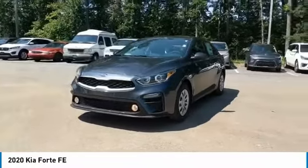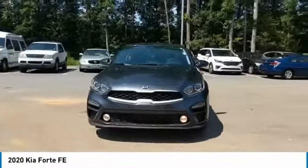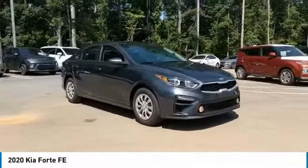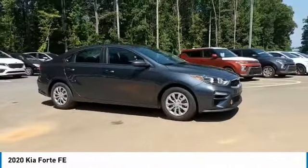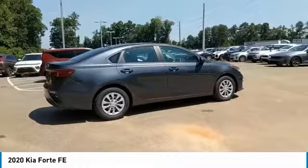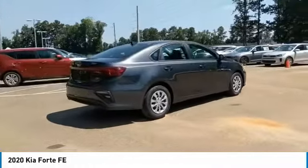Come test drive the 2020 Forte. If you're looking for a trendy and feature-laden compact sedan, the Kia Forte is for you. It offers an exceptional combination of innovative design, high-quality engineering, and outstanding value. Here are some of this vehicle's great options.